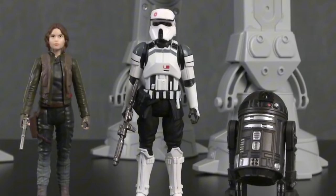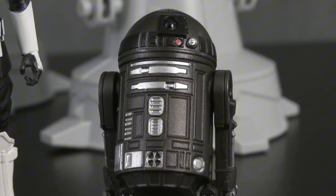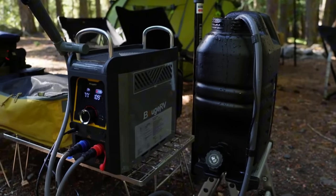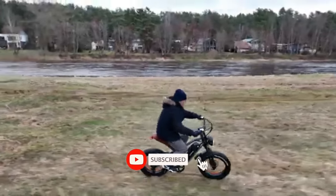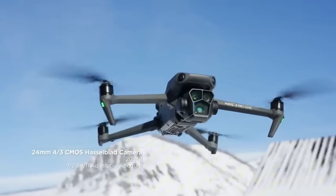These luxurious gadgets demonstrate how cutting-edge technology can transform everyday items into something extraordinary. While the price tags might make you think twice, the unparalleled comfort, innovation, and performance of these products push the limits of what's possible in the world of luxury tech. If you enjoyed this video, don't forget to give it a thumbs up and hit that subscribe button to stay updated with all the latest tech gear and outdoor gadgets. And make sure to ring the bell icon so you never miss an update.